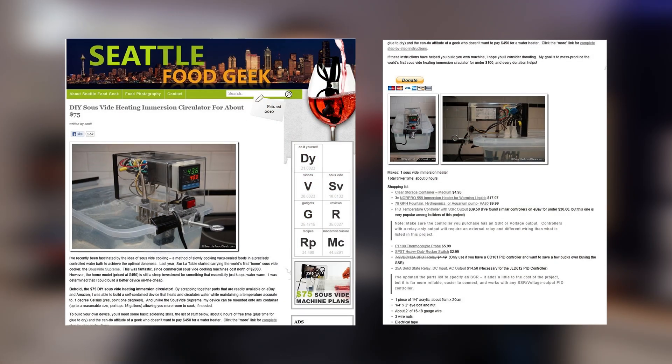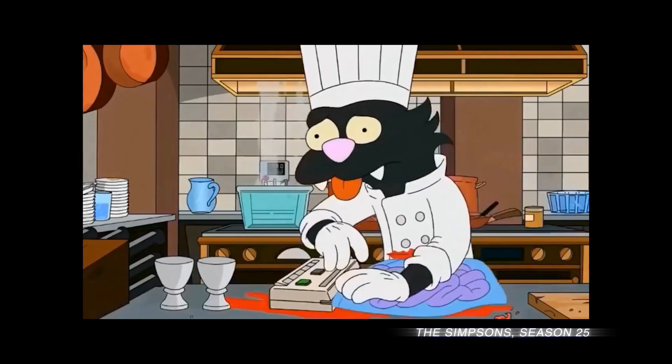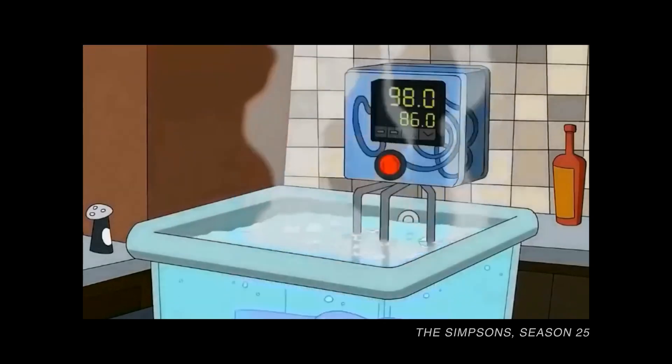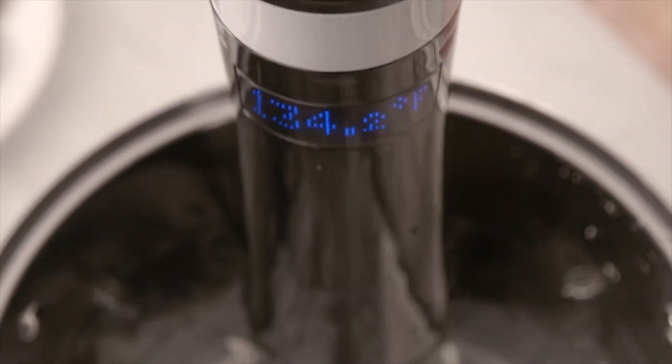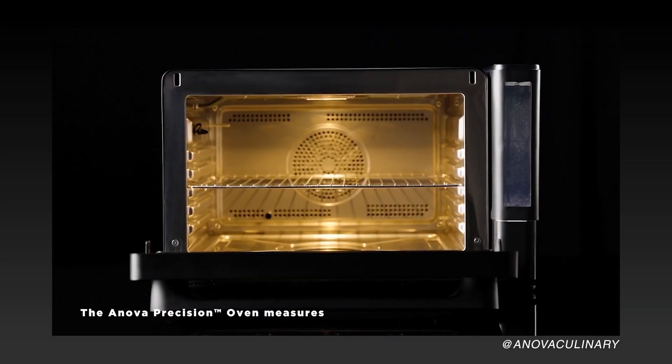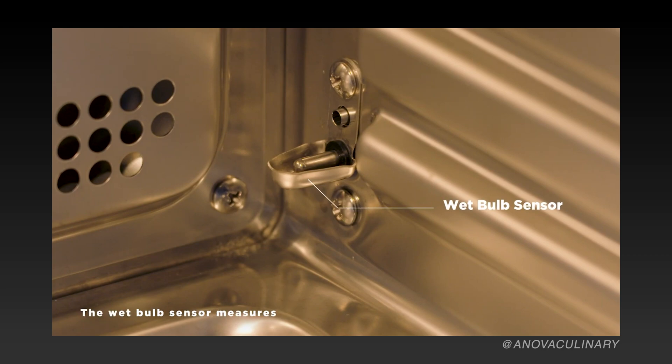Back when sous-vide machines cost $1,200, I published plans for a $75 DIY version. Then co-founded Sansaire to produce one of the first affordable home machines. Years later, I joined ANOVA as their chief innovation officer and helped develop the world's first home combi oven — a $6,000 oven in a $600 package. In all of these projects, there was an opportunity to help home cooks through science, technology, and engineering. And that's exactly why I started Seattle Ultrasonics.